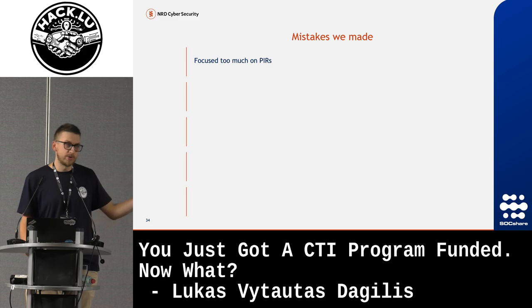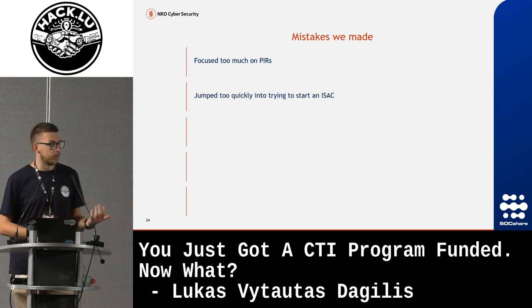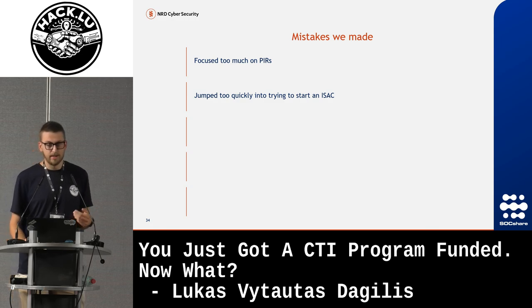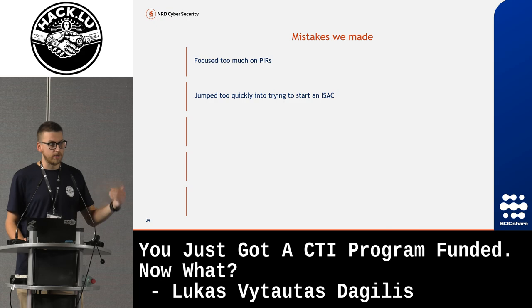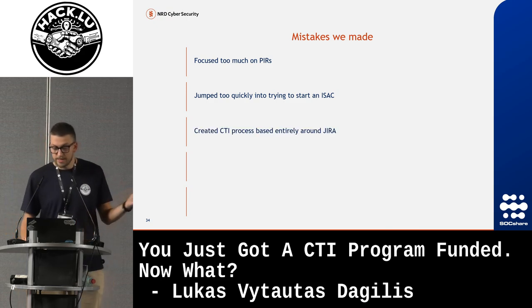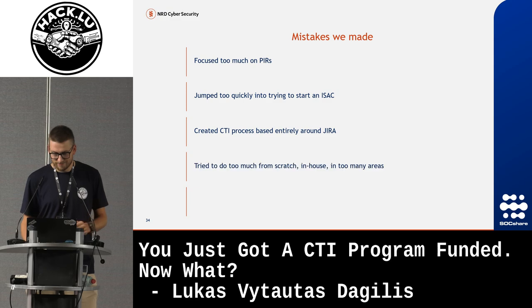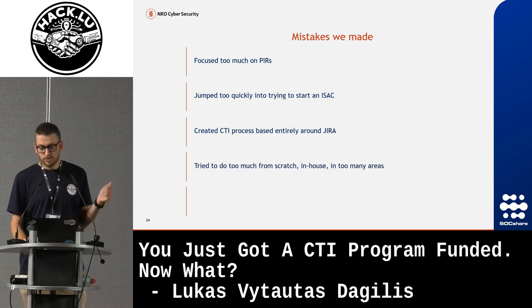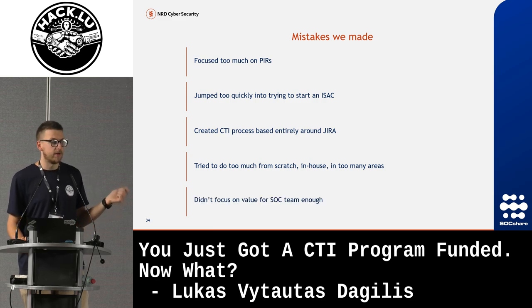Mistakes that we made: we focused too much on PIRs, we jumped way too quickly into trying to start an ISAC — not just because of the local community, but because it really hindered progress. We should have focused on having better IOCs and better internal knowledge before sharing with others. We created a CTI process built entirely around Jira, trying to mold a tool not meant for CTI into what we needed. We tried to do too much from scratch in too many areas, which meant a lot of experimentation. And we didn't focus enough on value for the SOC team.